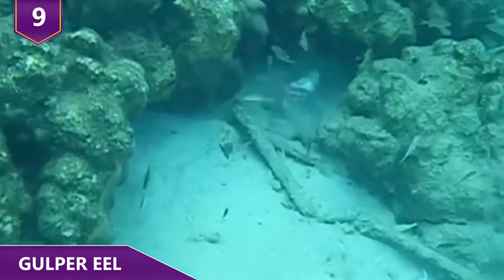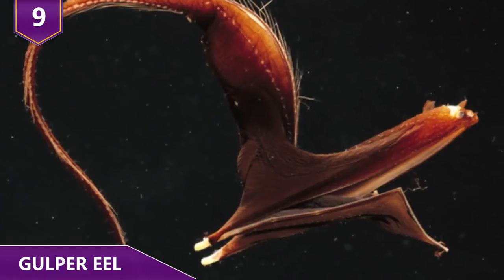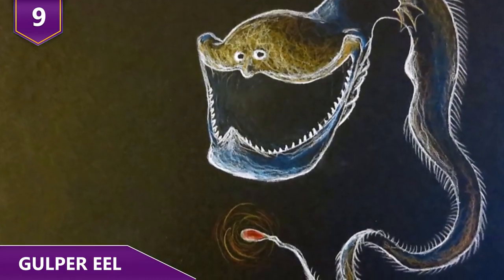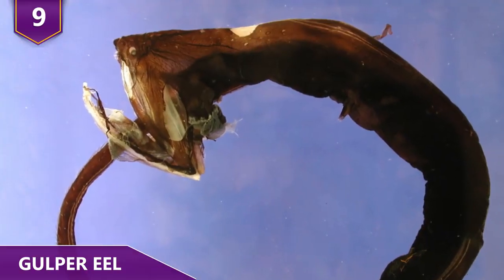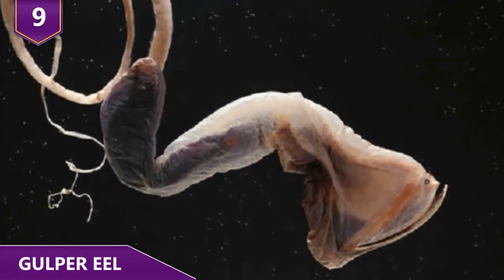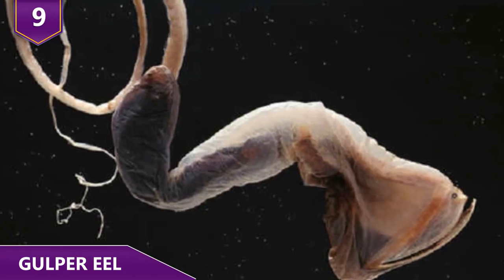They also have specially designed gills in their body that shoot out all of the water they swallow whenever they're swimming around swallowing fish. And as if their jaw-unhinging skills weren't already crazy enough, they also have these long, whip-like tails. They use these long tails to help them swim, but they also have another purpose. At the end of their tail, they have this cool little organ, which is pretty much like a tentacle.